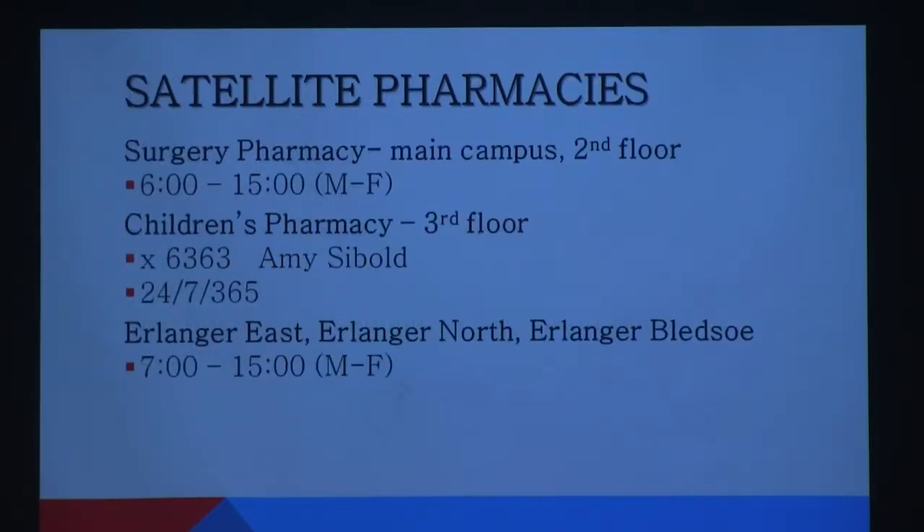We also have satellite pharmacies. There's a pharmacy in surgery, located on the second floor of the main campus, open Monday through Friday from 6 a.m. to 3 p.m. Any time these locations are closed, all orders and phone calls get funneled through the main pharmacy. Children's Pharmacy is its own separate entity, now open 24/7, 365. Erlanger East, North, and Luidso also have their own pharmacies. Erlanger East is now open 24/7, 365, though after 11 p.m. that pharmacist is alone, processing orders from NICU babies to ER patients.